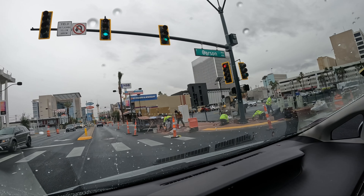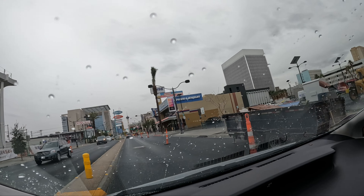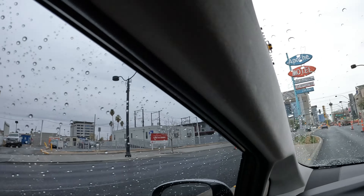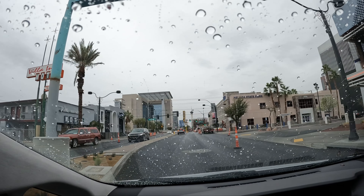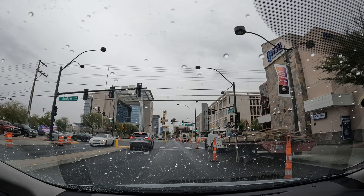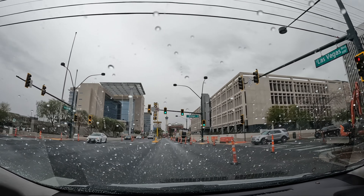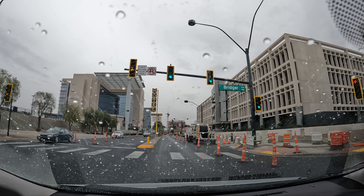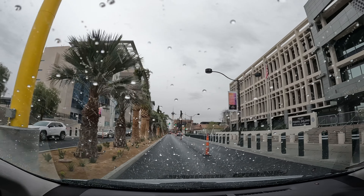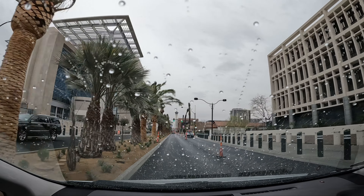Still working on the streets here in Vegas — we're beautifying the city. This will be a new restaurant complex. Some of these lights have sensors on them, and if I flash my lights at a red light, it'll change for you.